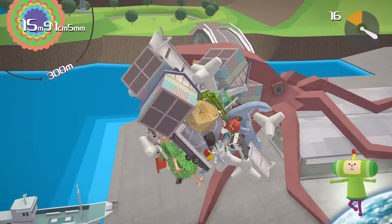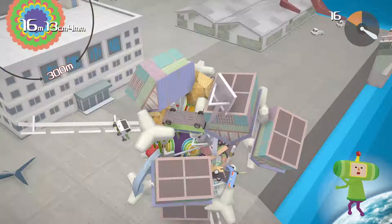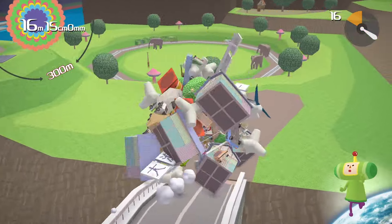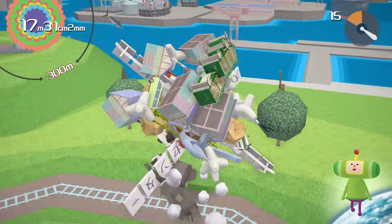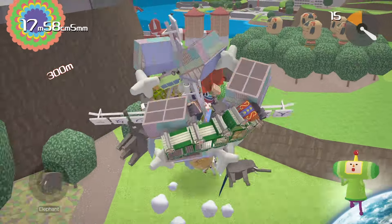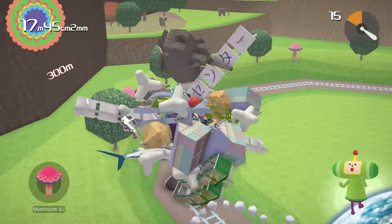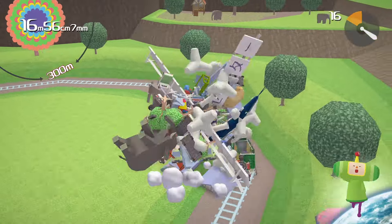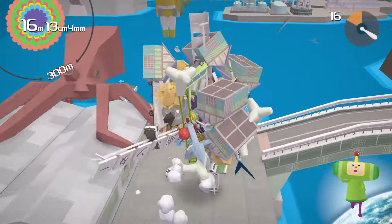By adopting a Deleuzean lens, we can reframe our understanding of the Katamari itself. Instead of seeing it as a mere collector of static objects, we can view it as a dynamic assemblage that highlights the interconnectedness and transformation of everything it touches. This perspective would express Deleuze's monism, which sees the universe as an interconnected whole. In this light, the Katamari can be seen as a manifestation of this underlying unity, rolling up objects and integrating them into one. But what if we did the opposite? What if we started by conceptualizing everything as a whole — a single Katamari containing everything — and removed objects from it?